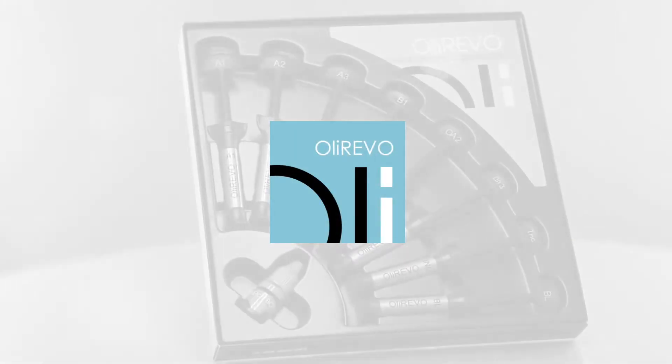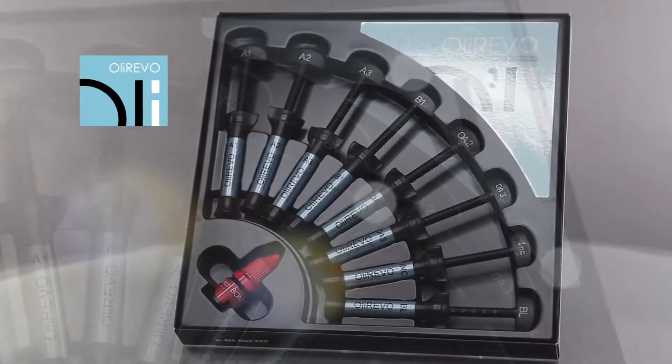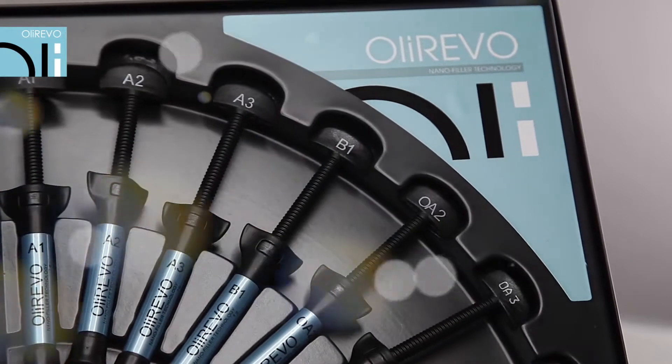OliRevo is unquestionably the elite of nano-hybrid composite materials. It is a real revolution in terms of both mechanical and aesthetic values.